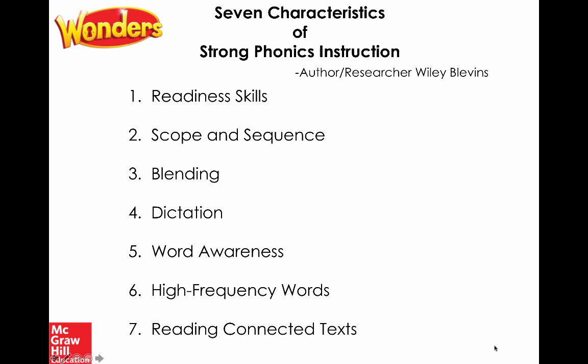Number two: scope and sequence. Wonders has built a tight scope and sequence. While there is no single right order — no specific research on what letter sounds are introduced first or last — Wonders has a careful stair step that builds so students are blending and building words quickly. We're introducing those high-utility letter sounds very quickly. Number three: blending opportunities. This is a main strategy for teaching how to sound out words and build from single syllables into multi-syllabic words, even into second grade and beyond.